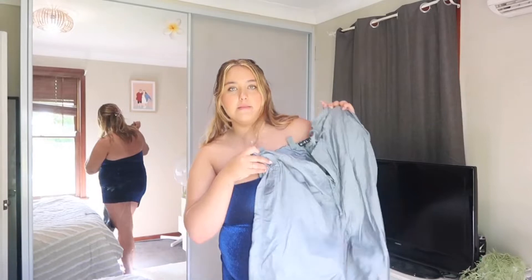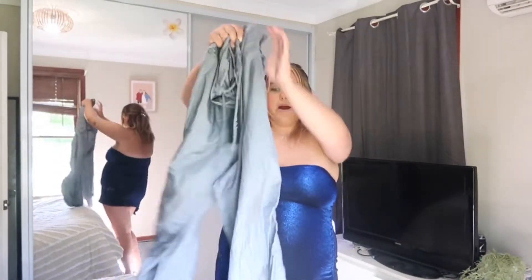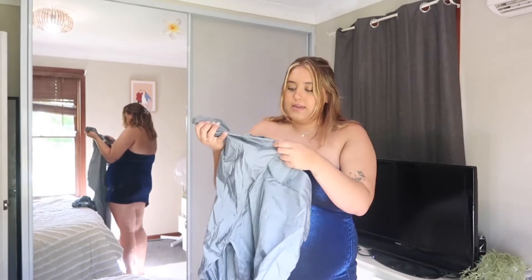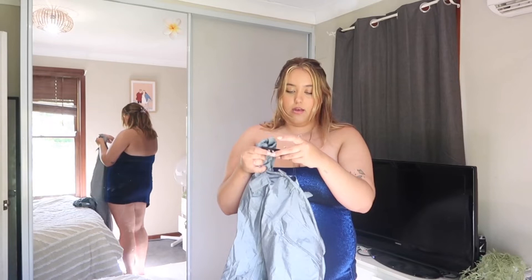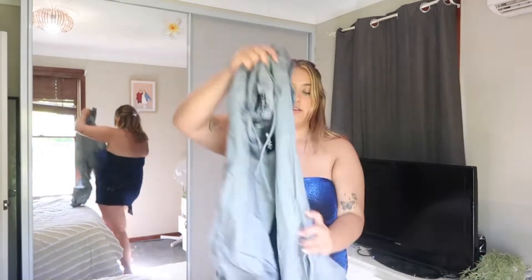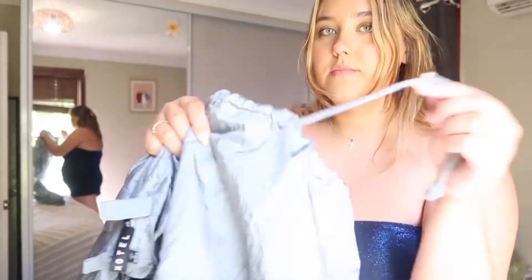I'm literally loving everything — Princess Polly, what are you doing to me? Even with the bag and white boots! The next piece I'm going to show you before I put them on just to give you a better look: I got these parachute pants. These are my first parachute pants — they're from Motel Rocks but you can get them on Princess Polly. I got size extra extra large and they're the Shoot Trouser in light gray.